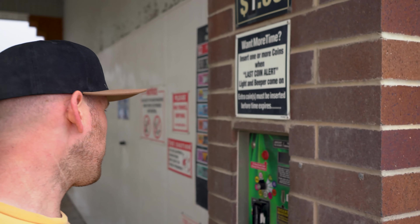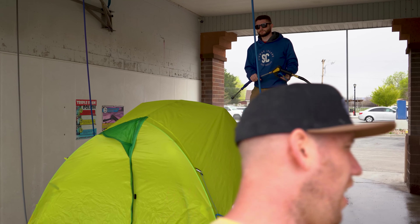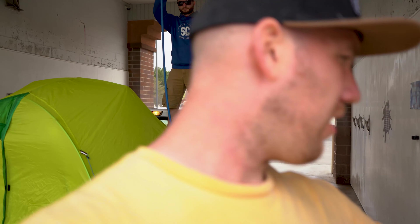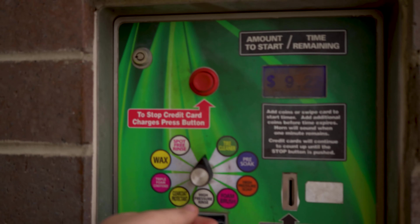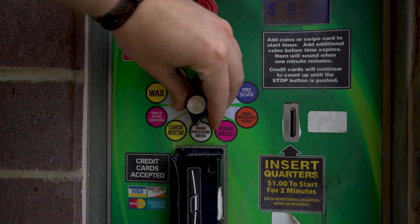Good luck, soldier! Obviously we're not staking the tent down because there's no dirt to poke stakes into, but I think we're ready to go. Christian, you ready? Ready! Jake, you ready? I'm ready! All right — here we go! High-pressure rinse!